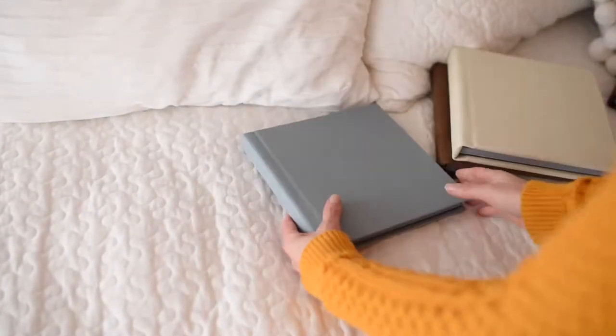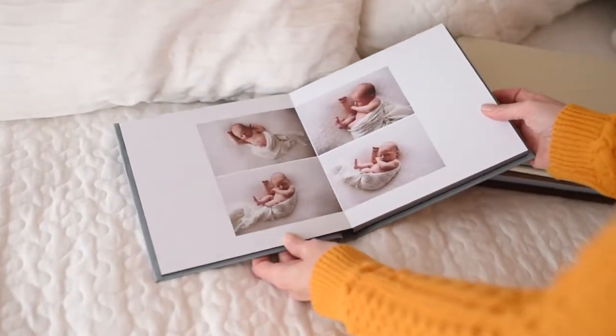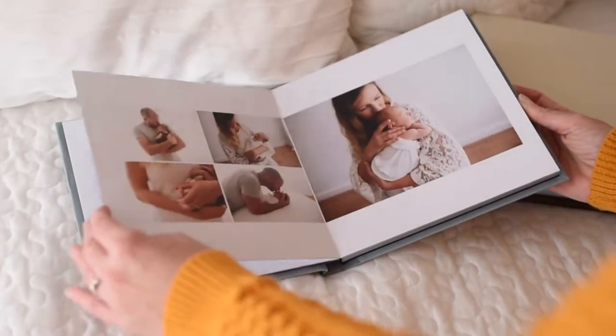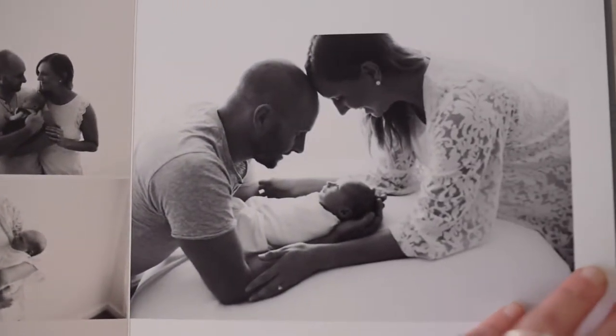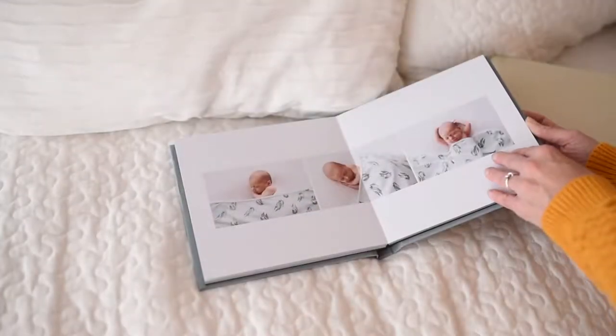Let's start by having a look at this gorgeous eight by eight inch blue linen covered album. I call these my parent albums — this is gorgeous little Amelia, she was about 11 days old. Her mum and dad Billy and Yasmin chose this gorgeous baby blue for the cover of her album, and they selected their favourite 38 to 42 images and I designed the album up using their favourites.